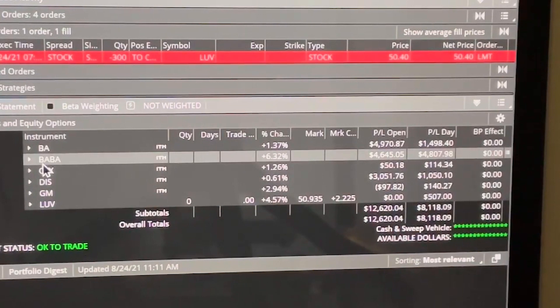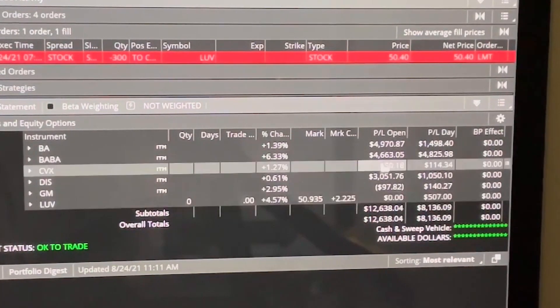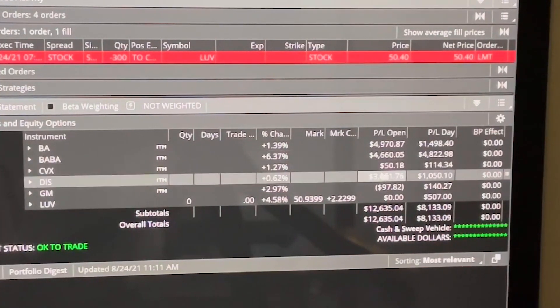Alibaba — I set this up on August 19th, that was Thursday, so in four business days I'm making $4,663. The numbers keep changing because the market is open right now.